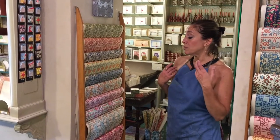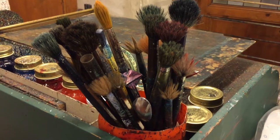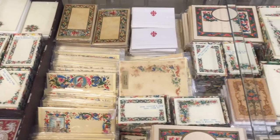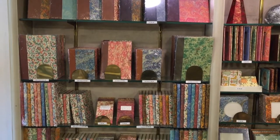Maria started working in the family shop when she was just 13. Over the years, she learned all about the ingredients and techniques that go into the art of paper marbling, used in greeting cards, stationery, book-end papers, and even wine labels.